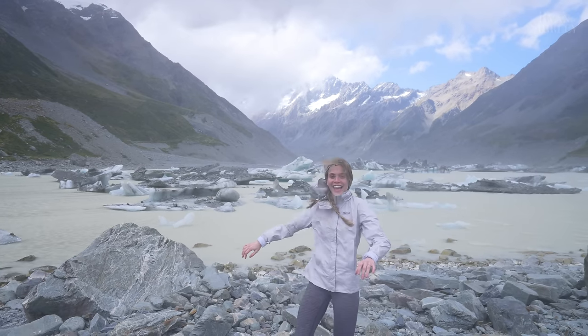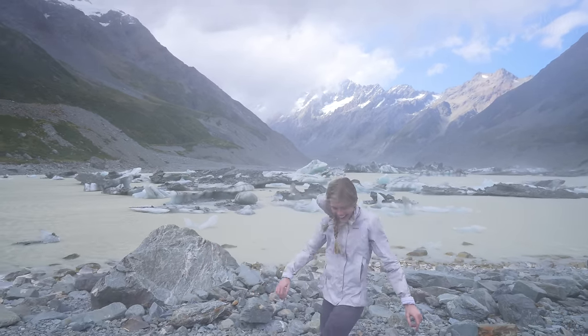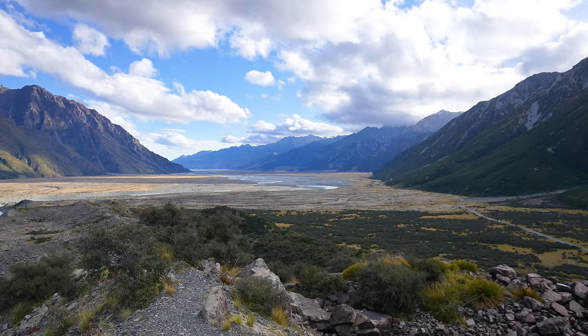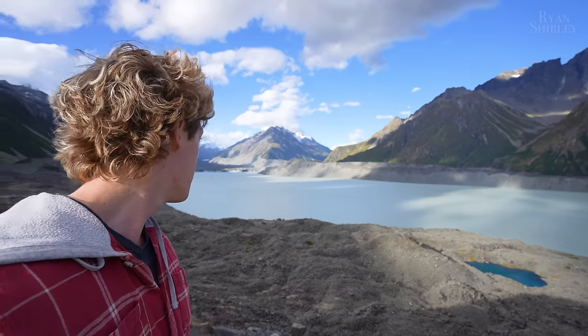The power of the wind was absolutely insane — I felt like we were going to be blown away. Another incredible place in the park is Tasman Lake. It's a short 10 minute hike from the parking lot and has some amazing views of the Tasman Glacier.